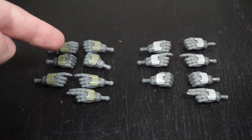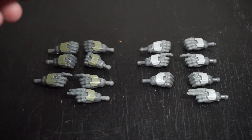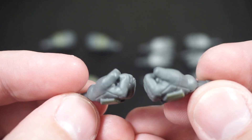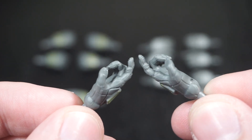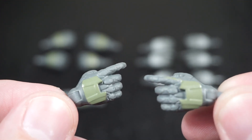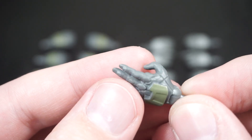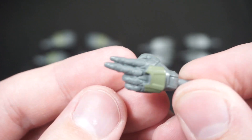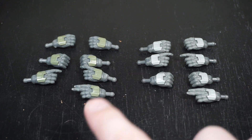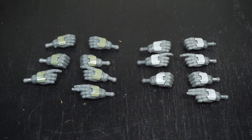For hands, you get a matching set of seven hands for both Spartans, so we'll go over one set since they are identical. You get two gripping hands — these are what come initially on the figures. You get two closed fist hands, two trigger hands, which is a really nice inclusion so you can go between gripping hands or trigger hands depending on your preference. And you get one gesture hand — this could be used as a mock salute or gesturing 'look over there.' This is a nice assortment covering a wide variety of gestures and weapon holds.